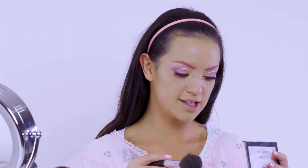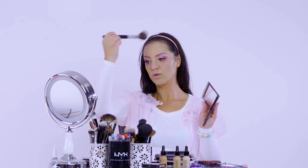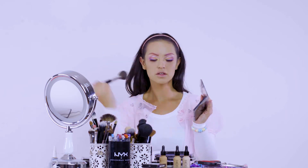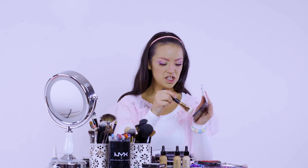Next off we're going to contour. We're using pink to contour this time round. Let's go with this one. So just all your normal contour areas — most of my face is going to be covered in lollies anyway, so it's just a light contour. At the moment I'm using this brush with the pink blush to contour my nose.